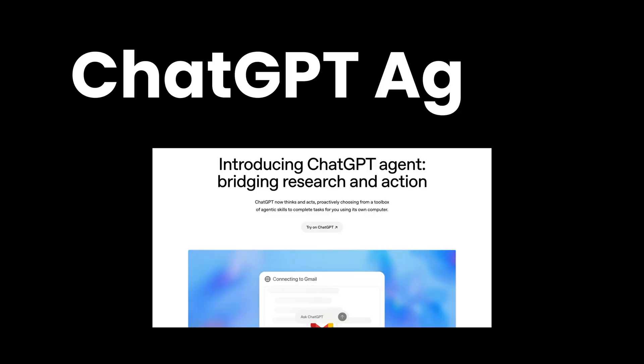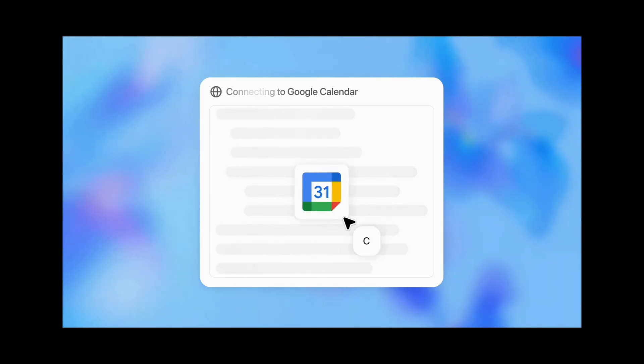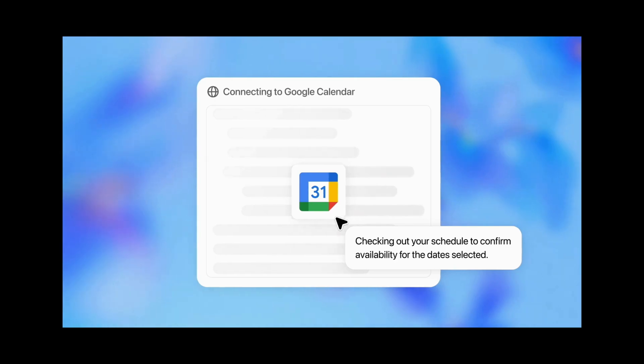OpenAI just dropped ChatGPT Agent — not a plugin, not a tool. An actual autonomous AI agent that can click buttons, fill out forms, and book your dinner reservation, all while you sit back and pretend you're Tony Stark.